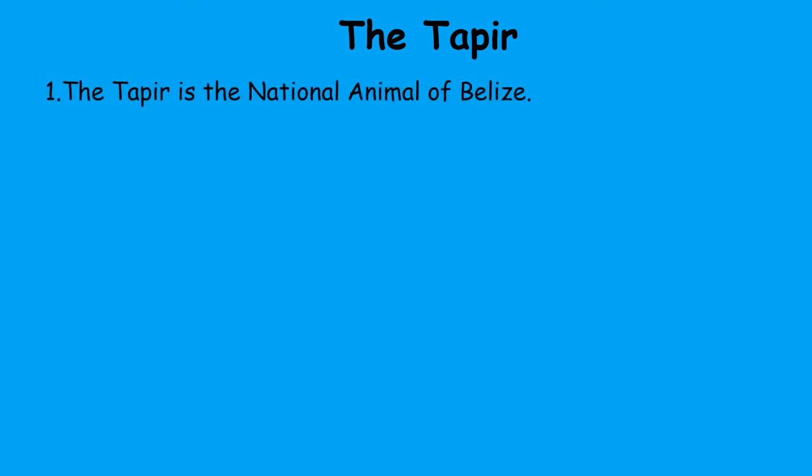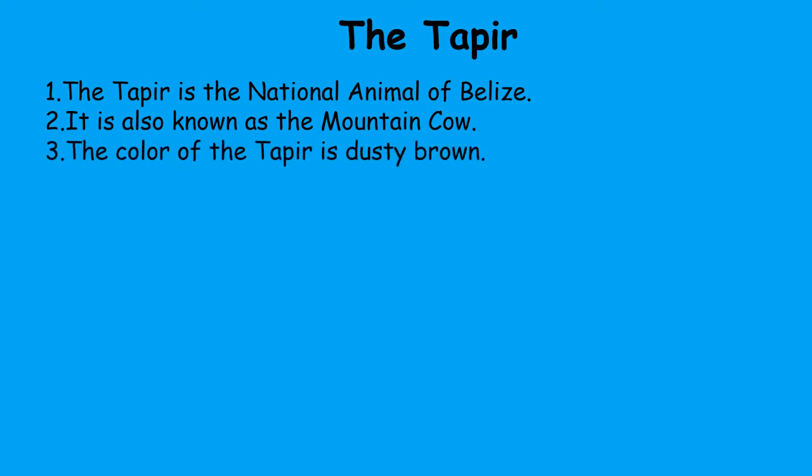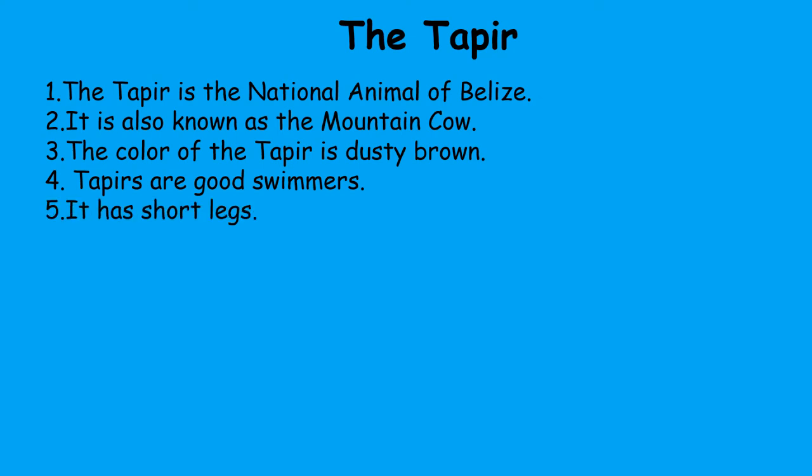All right boys and girls, did you like this video? Today's focus is the tapir, and the tapir is our national animal. The tapir is the national animal of Belize. It is also known as the mountain cow. The color of the tapir is dusty brown. Tapirs are good swimmers. It has short legs. The tapir eats plants and fruits.